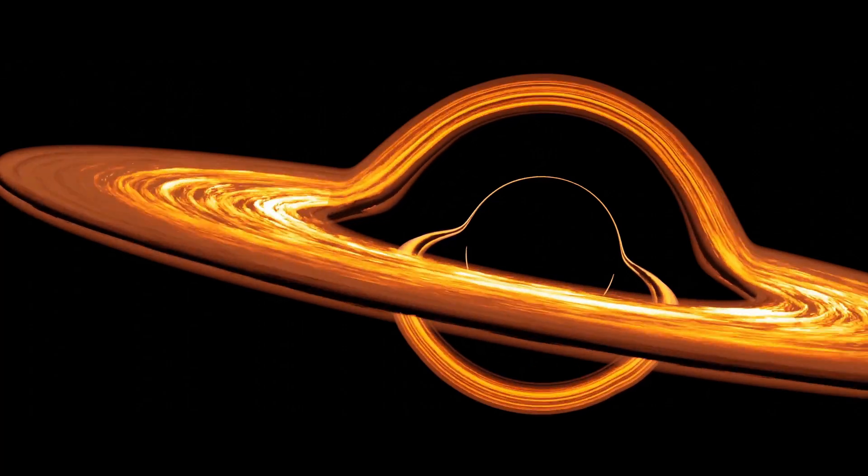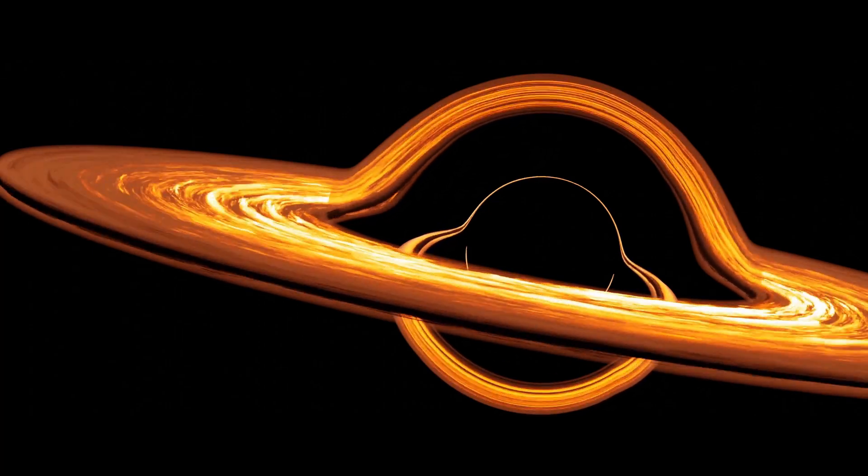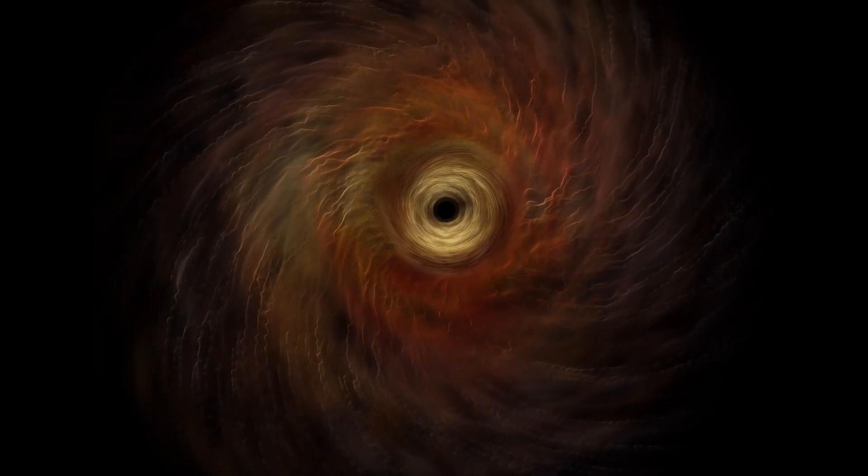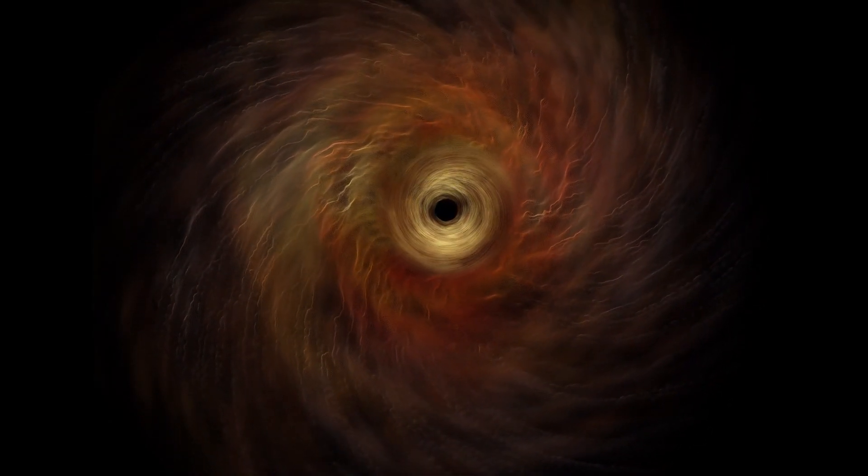Welcome to an exploration of one of the most enigmatic phenomena in the universe, black holes. In 2019, we witnessed the groundbreaking image of a black hole's shadow. Now, we delve deeper into the secrets of these cosmic giants.